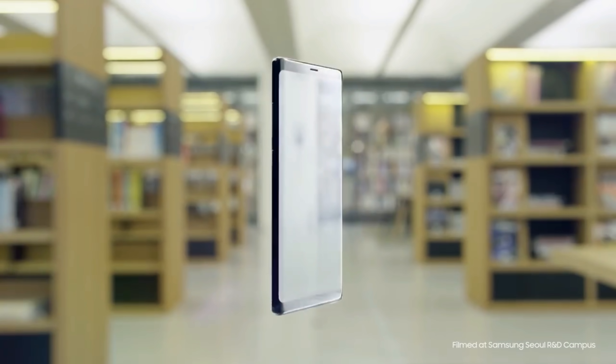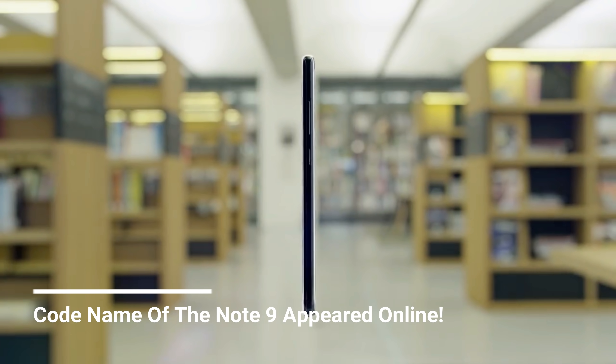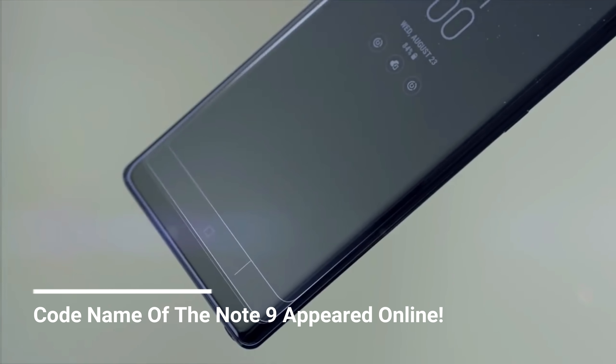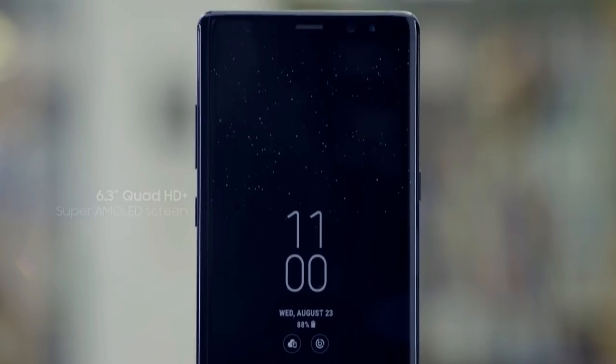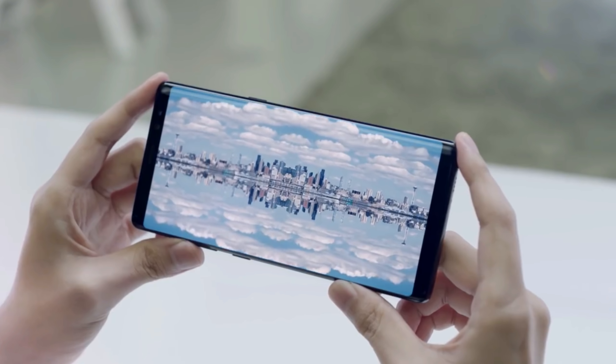And that of course immediately triggers the necessary speculation — for example, the code name of the Note 9 appeared on the internet for the first time earlier this month. This premium device is given the appropriate code name: Crown.